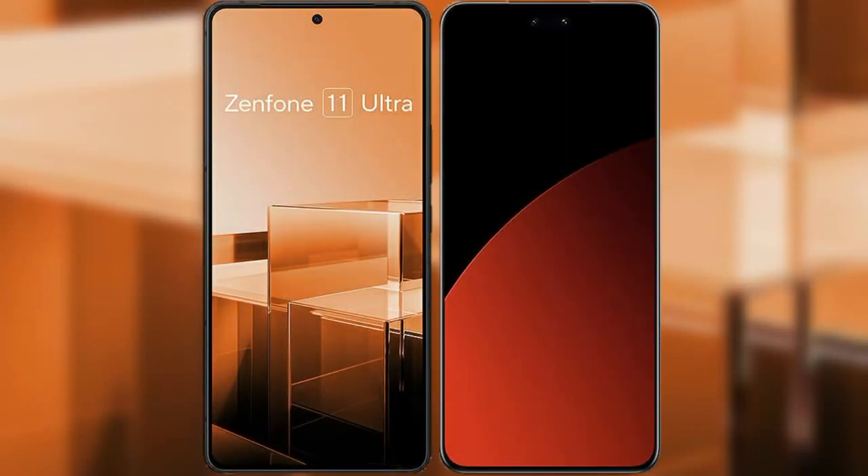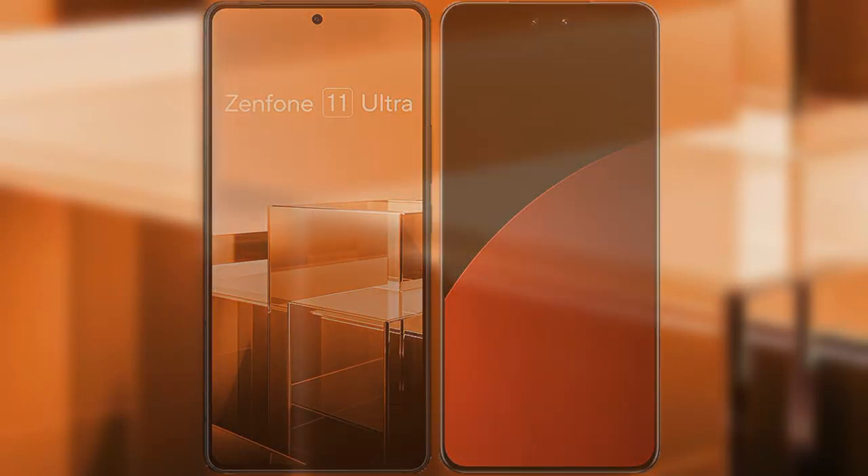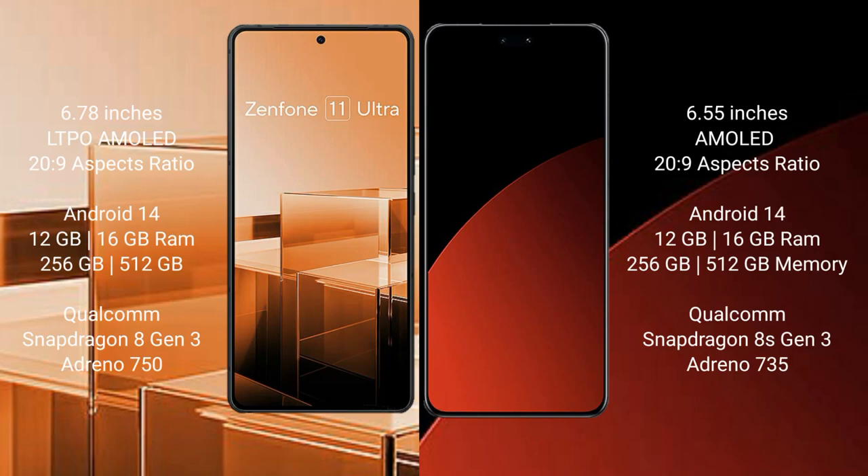I will compare the new Asus Zenfone 11 Ultra with Xiaomi CB4 Pro. The Asus Zenfone 11 Ultra comes with a 6.78-inch LTPO AMOLED display and Snapdragon 8 Gen 3. The Xiaomi CB4 Pro features a 6.55-inch AMOLED display, also with Snapdragon 8 Gen 3.